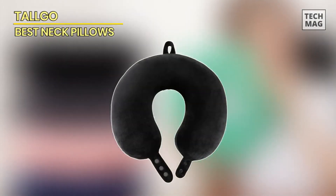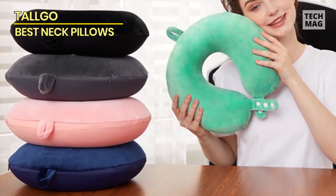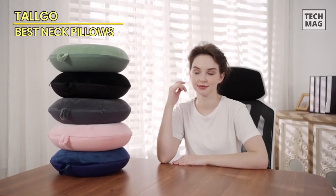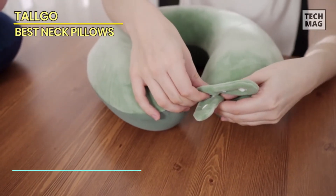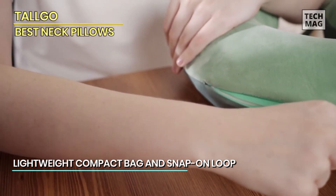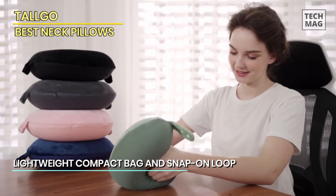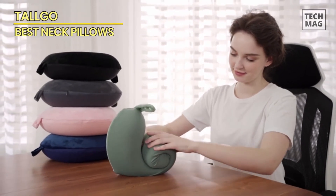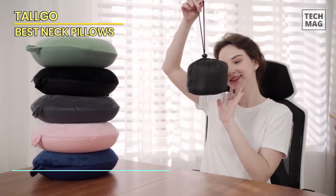Say goodbye to one-size-fits-all discomfort. The Talgo memory foam travel neck pillow brings you the power of personalization. Equipped with five snap buttons, this pillow allows you to adjust and fine-tune your neck, head, and chin support — no more compromise, just perfect alignment tailored to your preferences. Traveling has never been this convenient; the lightweight build ensures you carry comfort without any burden.